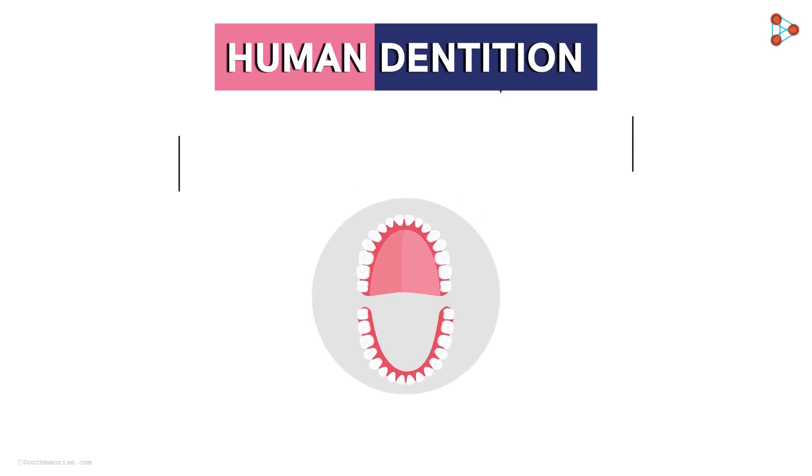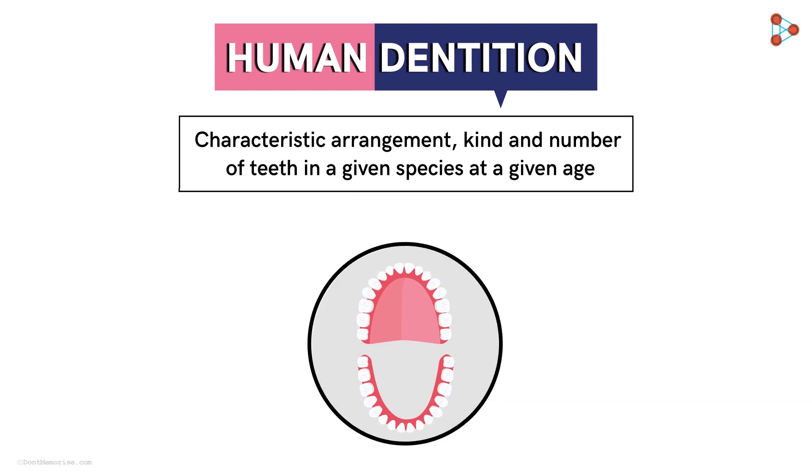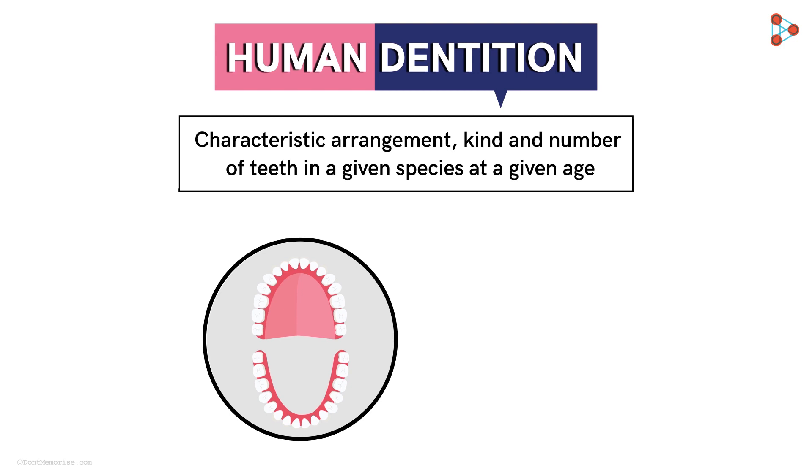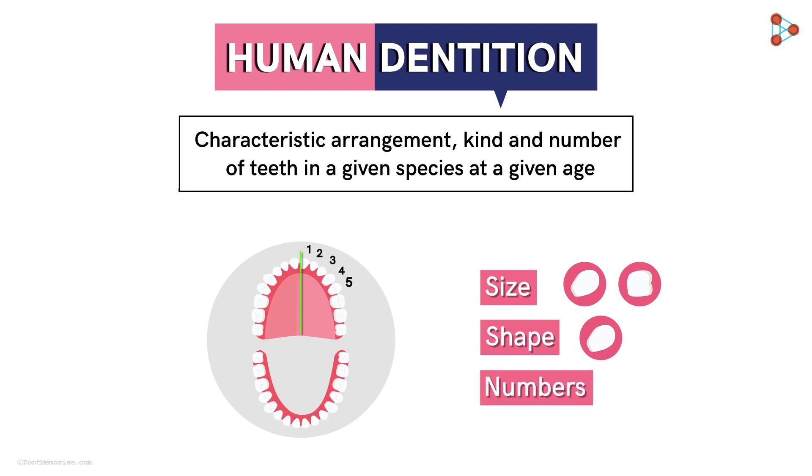Technically, dentition is the characteristic arrangement, kind, and number of teeth in a given species at a given age. That means in a particular species, how the teeth are arranged, what are the characteristic features of those teeth like the size, shape, and so on — and also how many teeth in total are present.